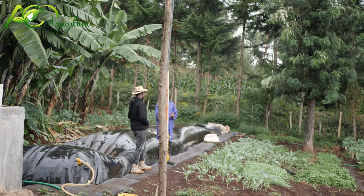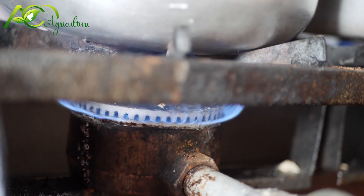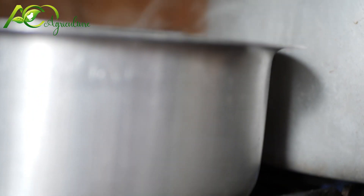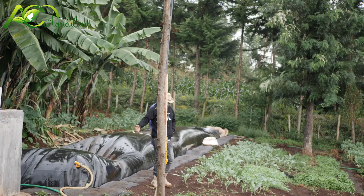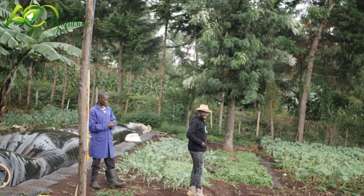From here the gas will go into the brooder and then be distributed to the other houses — the staff quarters for cooking. Even the owners of the farm use the gas. You can see the excess slurry also flowing into the vegetable garden, which is quite amazing.